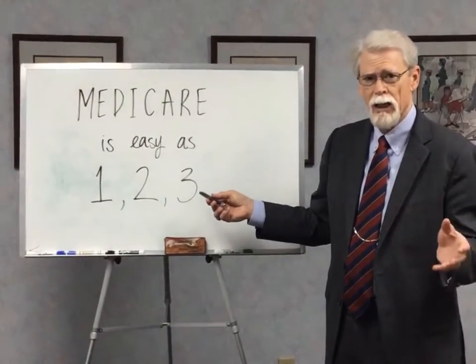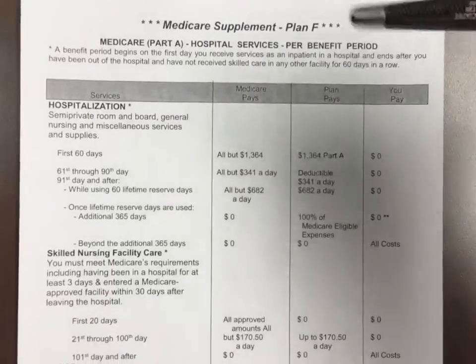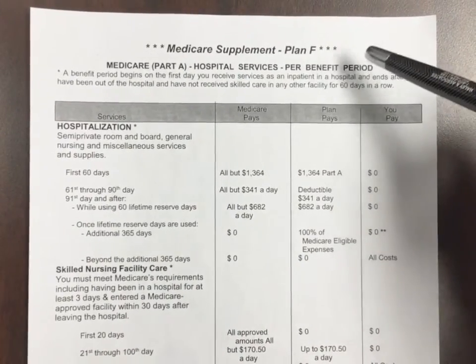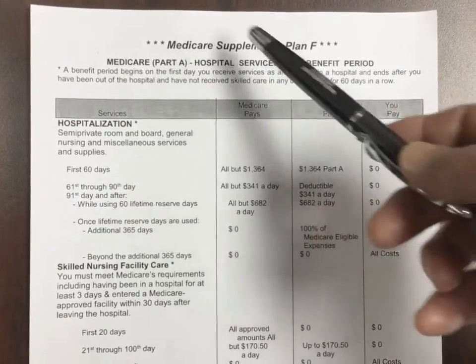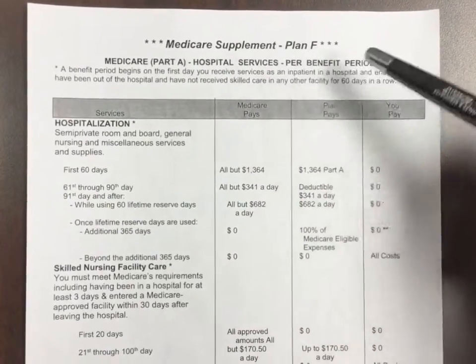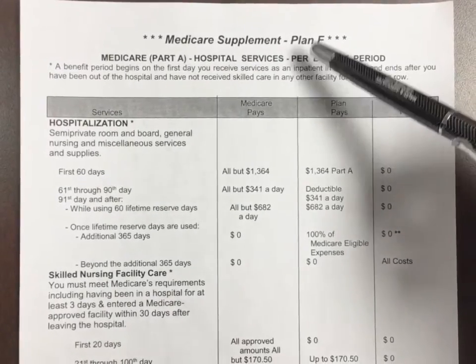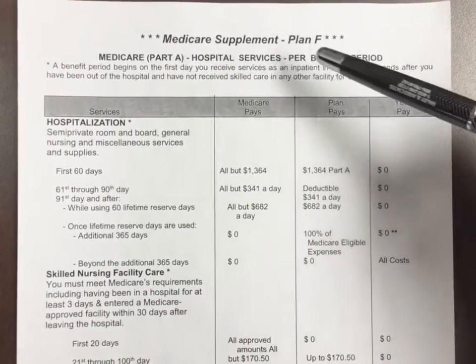Let's look at A and B of Medicare. As we said, Plan F and Plan G are the two most popular plans to choose from. Both plans have Part A and Part B of Medicare. The only difference between Plan F and Plan G is the Part B benefits. Let us show you that real quickly.